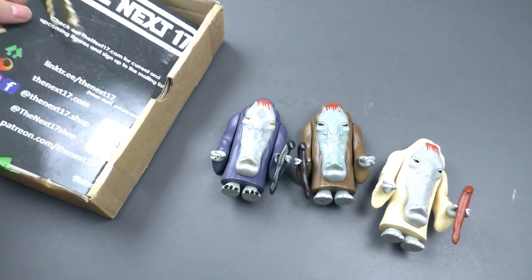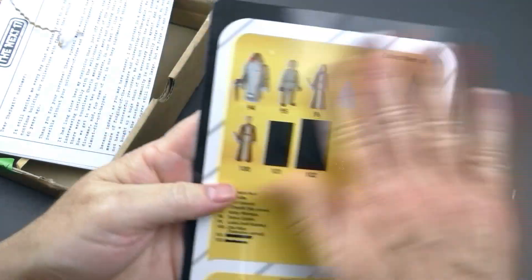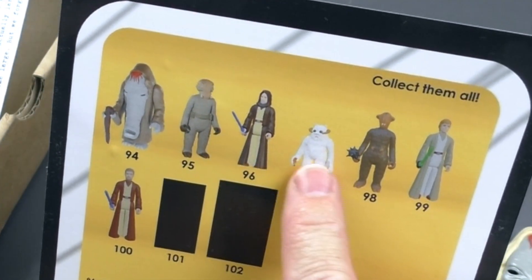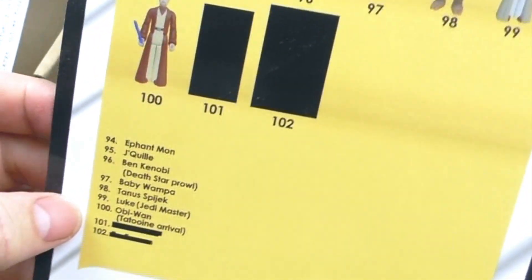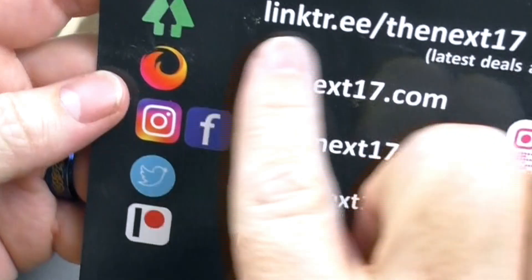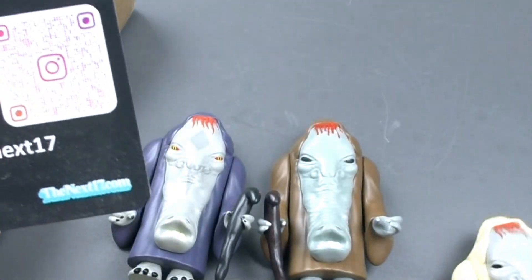The Next 17 includes something similar to a card back with the figures that are listed — currently these are in production. And apparently there are two more that are going to happen — it looks like some variants: a variant of Luke, the Wampa, different colored cloaks.